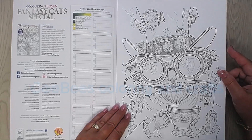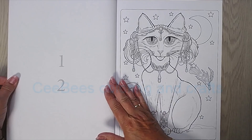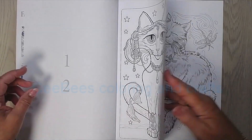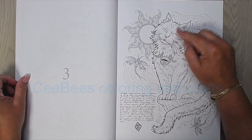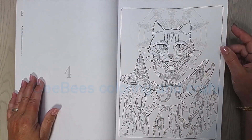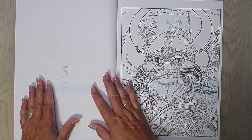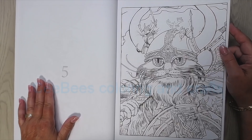The first one is more like a steampunk one. One with very beautiful jewelry. Oh, look at his face. I'm a cat person, so I like this one. One really big fish. I think this is a Viking one — I love this one. I will color this one. I really like that.